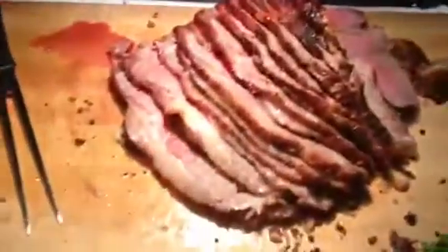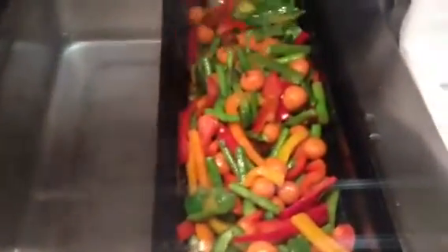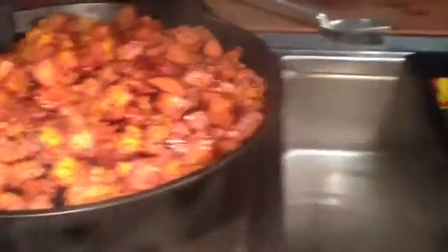And then out here, Kaylee is carving some roast sirloin with demi-glace. And there's some more roasted vegetables and some roasted yams with cinnamon and sugar.